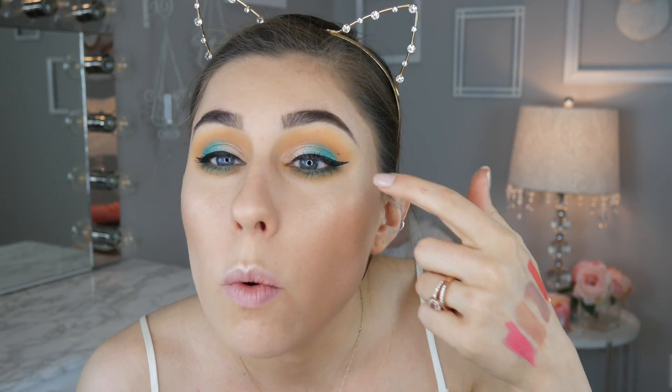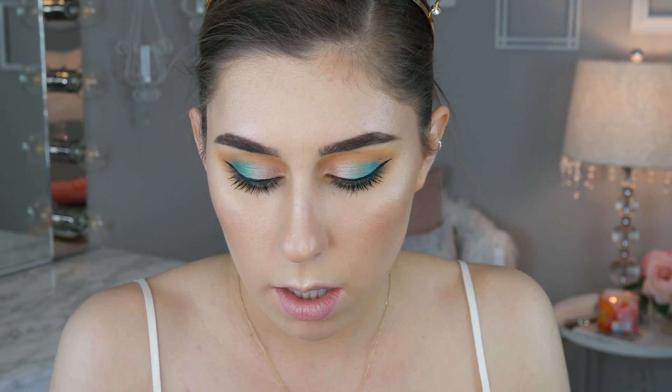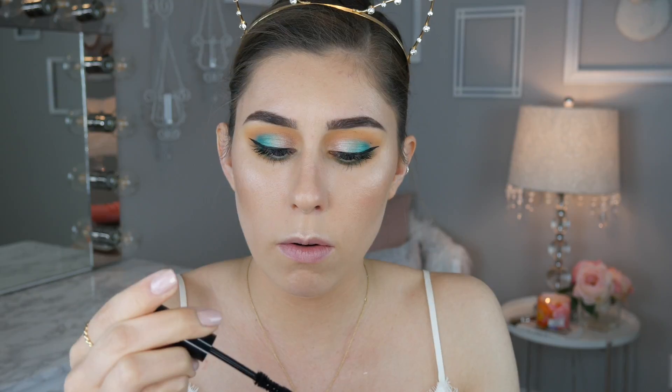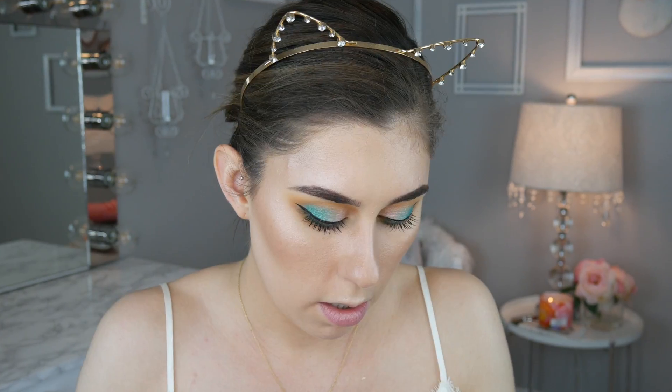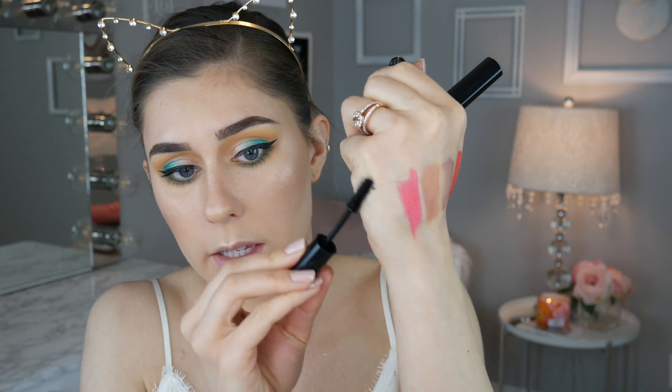The mascara primer was a little bit messy to apply with that large applicator, but it is dry now. Let's go ahead and apply the mascara itself. It's all dried out — it's just dry fibers. This is just dry mascara fibers — that's all this is. I'm very confused. This product came with zero instructions. I wonder if I'm supposed to use the primer and then while it's still wet, apply the mascara fibers — but that doesn't make sense either. Needless to say, I will not be using this. I think we're just going to say this product is a flop.